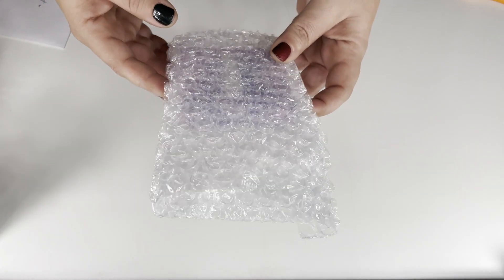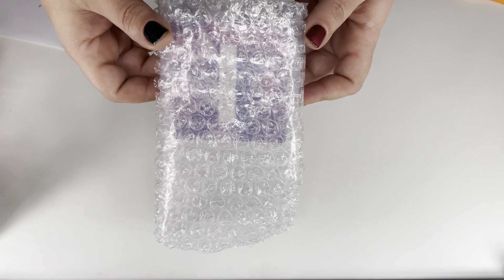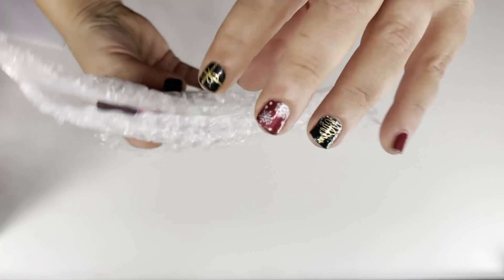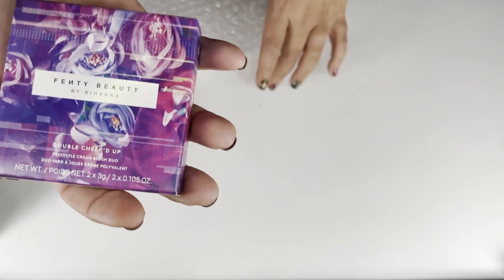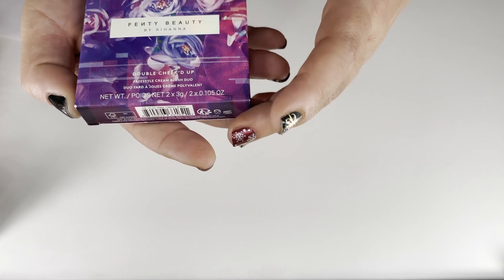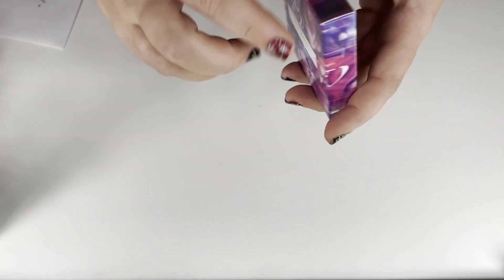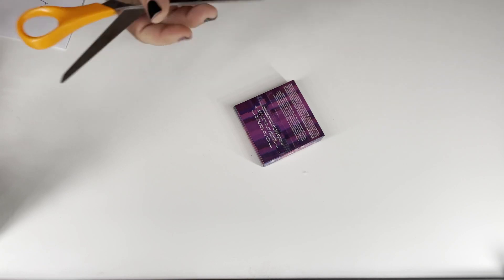Next package — do you guys see that? That's the Fenty Beauty holiday collection packaging. Oh my god, look at the bubble wrap. It is indeed Fenty Beauty — this is the Double Cheeked Up Duo. I'm so excited. I did not get this but it's something I almost got for myself. Light as air, sweat resistant — it is a cream blush duo. Let me try to get into it without ravaging my nails.